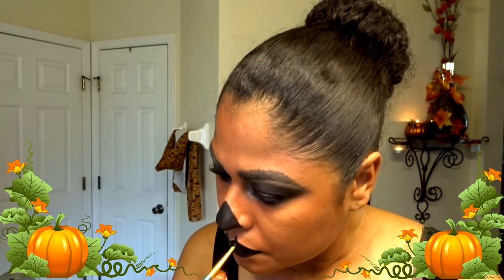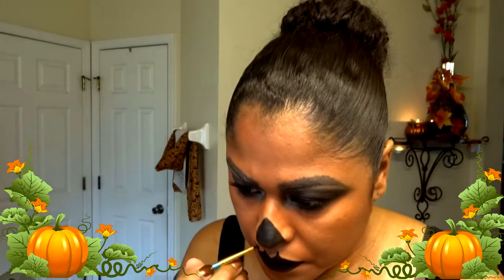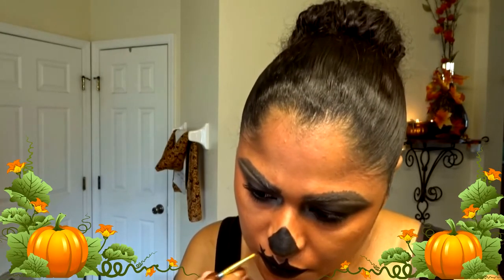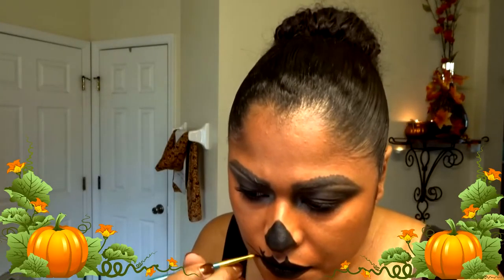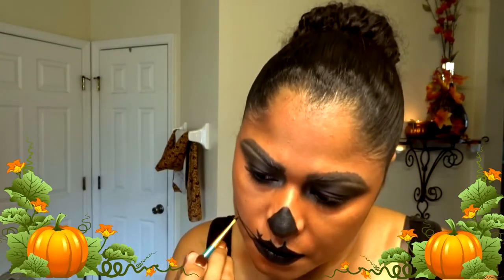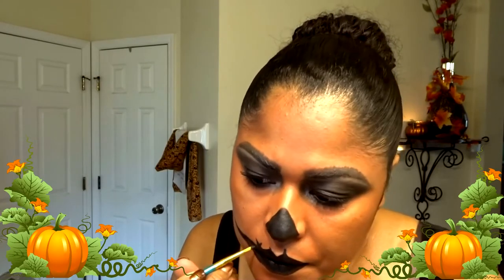I wanted to go for more of a look like — she's a queen, she's been around for a while — so I was giving it more of that veiny look. You know how when you keep a pumpkin too long and it starts getting kind of black from just being out so long? That's the look I was going for, so I'm putting little lines throughout my mouth and in different sections of my face as well.